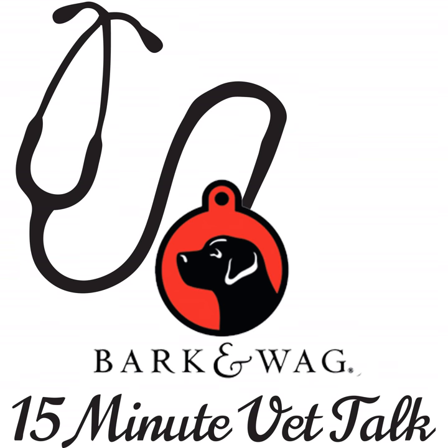You're listening to Bark and Wag's 15-Minute Vet Talk. Each week, your host Polly Riqua interviews veterinarians and individuals in the pet industry from across the nation, answering pet questions. Bark and Wag podcast is produced weekly for your enjoyment, and show notes can be found at barkandwag.com under the podcast tab. That's B-A-R-K-N-W-A-G dot com. Please remember to subscribe to Bark and Wag 15-Minute Vet Talk.